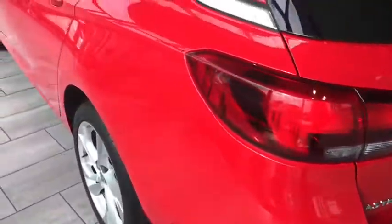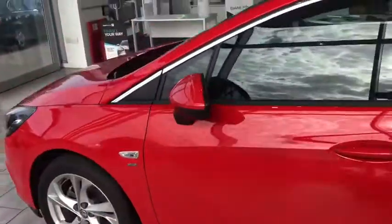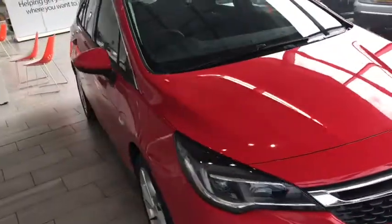As we go around, you'll see it's in immaculate condition. It only has around about 16,352 miles.